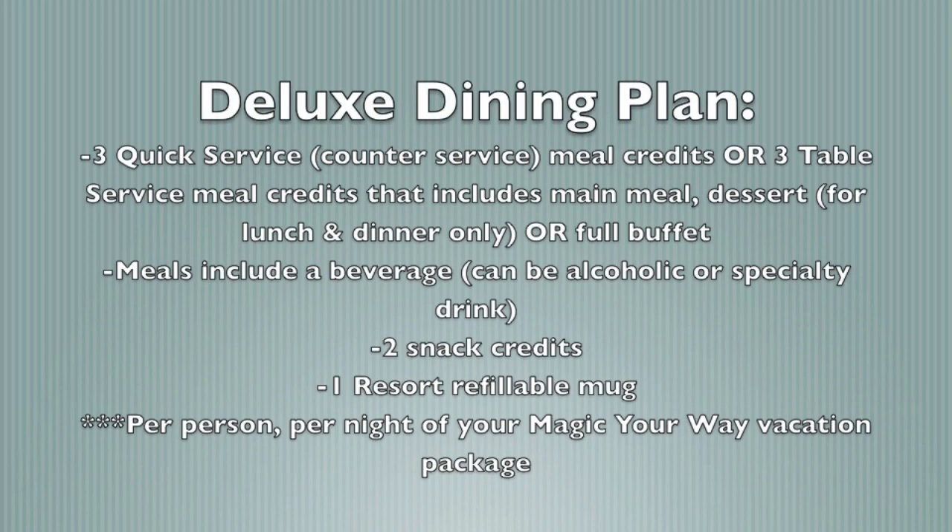The Deluxe Disney dining plan is the biggest step up from the standard plan. With it, you receive three meals per person per night, and you can use them for either table service or quick service — your choice. You also receive two snack credits and one resort refillable mug. Each table service and quick service credit includes a drink: a specialty drink or an alcoholic drink if you're over 21 and it's offered at the restaurant.